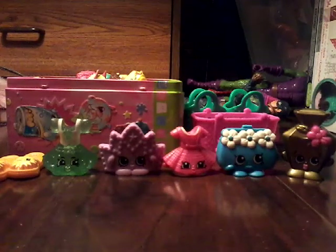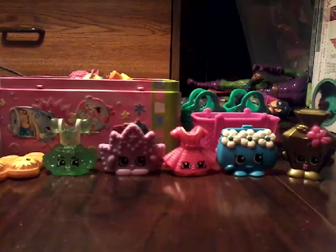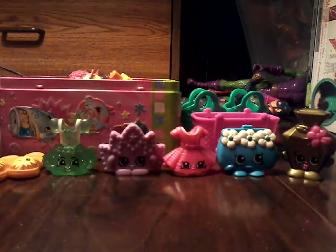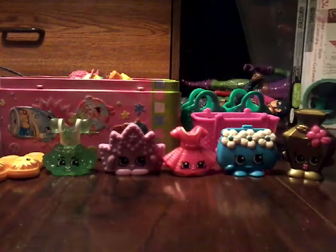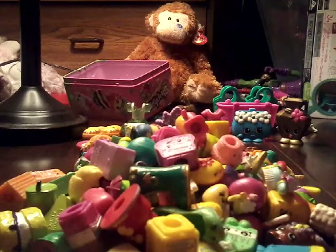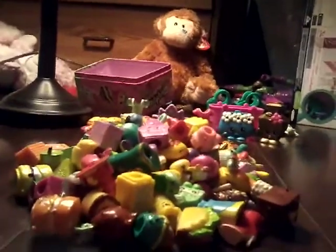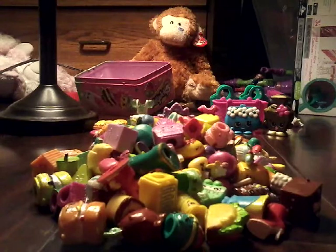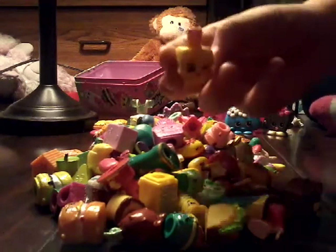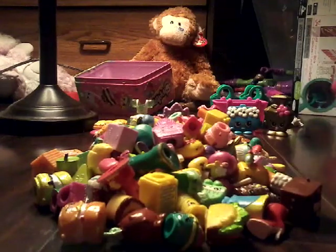Okay, so as I was saying, out of my whole entire Shopkin collection, we're going to be opening all my Shopkins and seeing them, so I'll be right back. Okay, I'm back with all my Shopkins — probably can't see very well. So here's all my Shopkins. I got glittery ones and other ones.